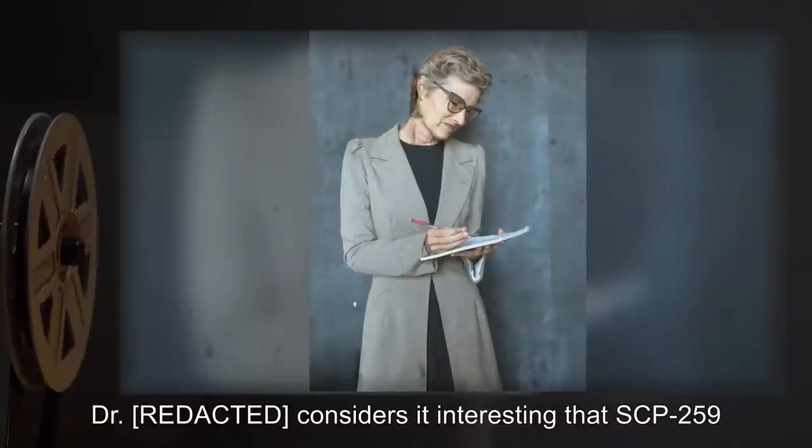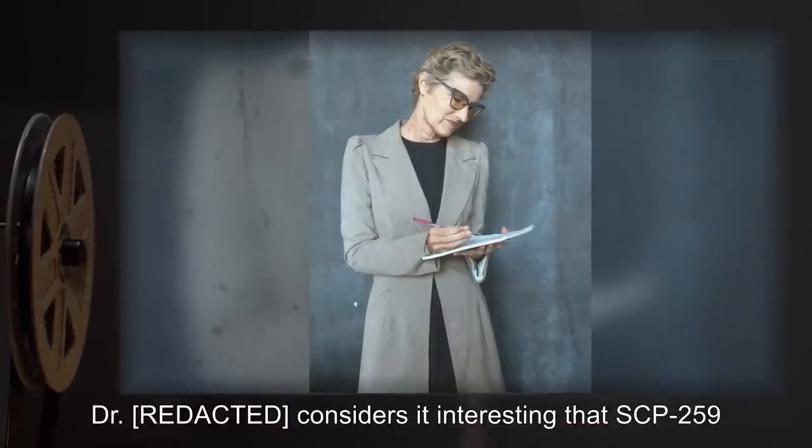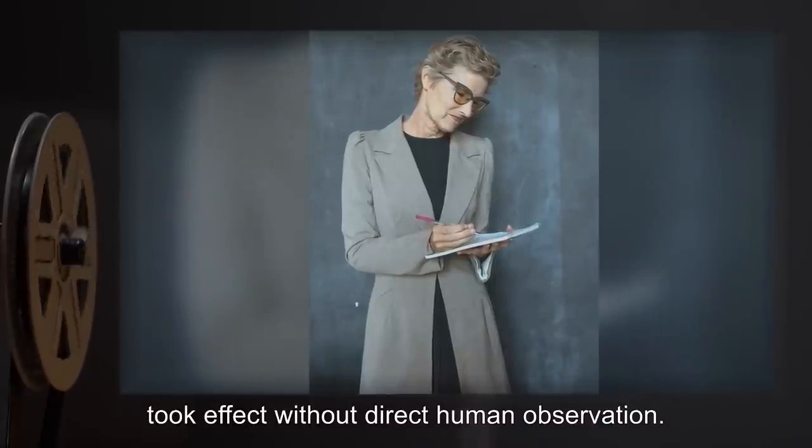Dr. [redacted] considers it interesting that SCP-259 took effect without direct human observation.